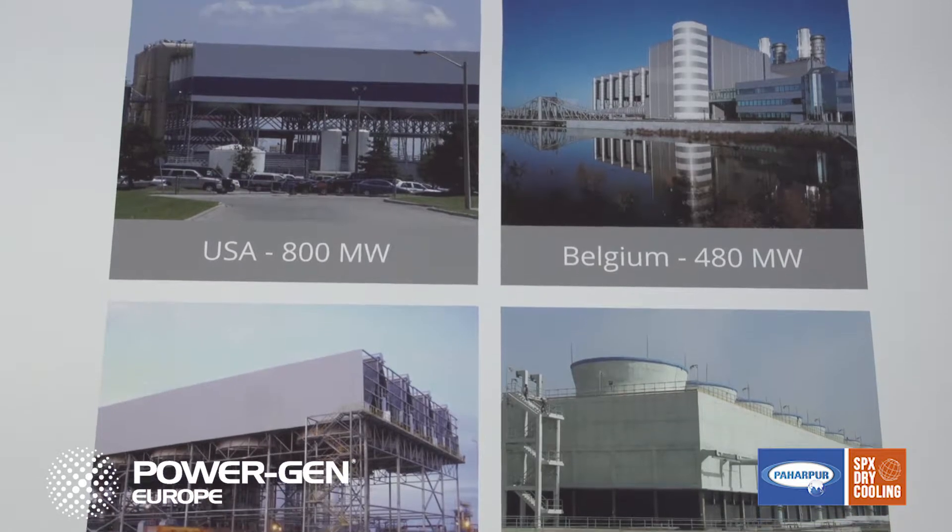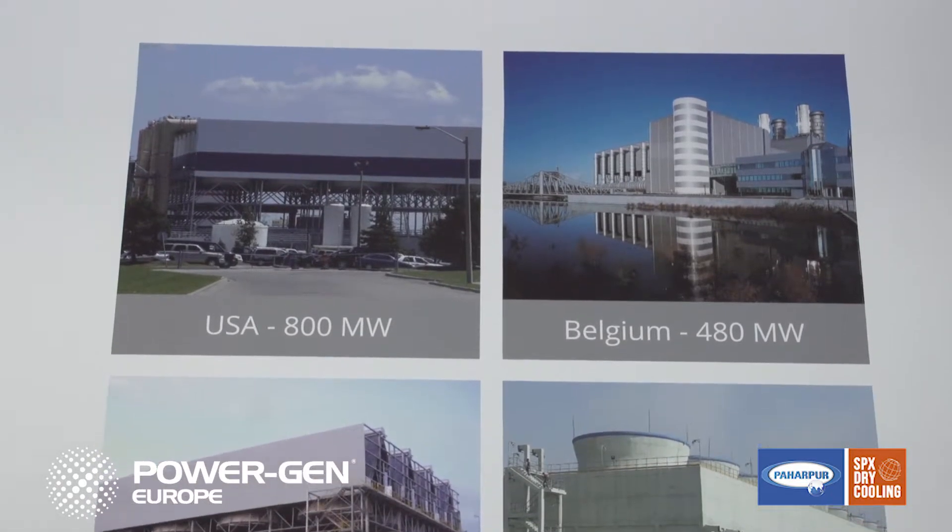We are here in Cologne at PowerGen Europe to show our ability and commitment to introducing new technology for improved performance and to meet more recent market trends and needs, such as easy and safe to erect, modularization, standardization, and higher efficiency. For the current edition, we officially launched two innovative air-cooled condenser designs responding to those criteria.